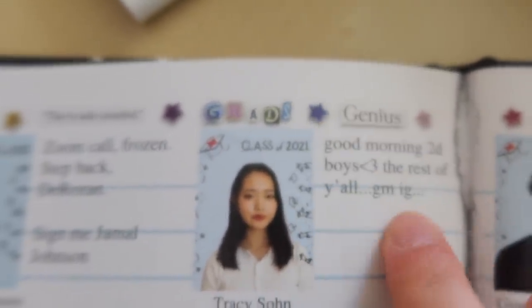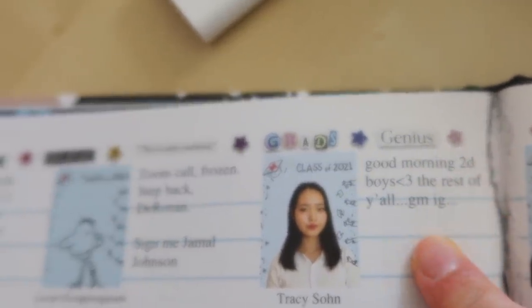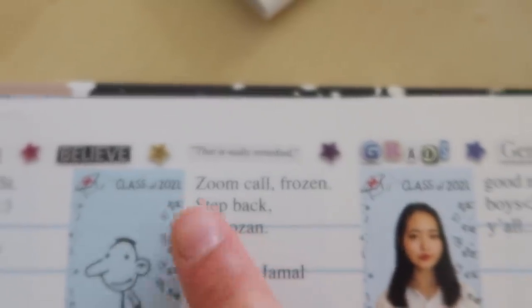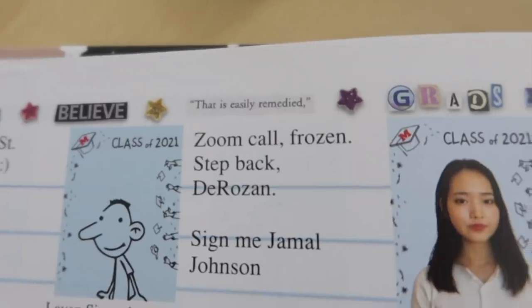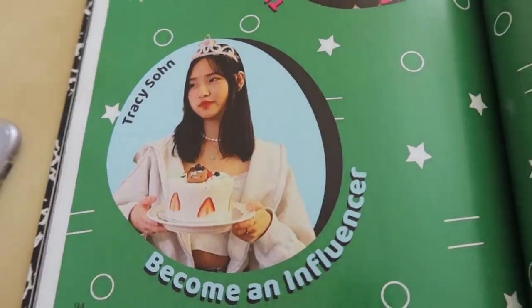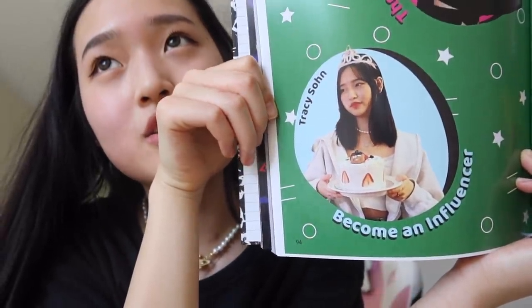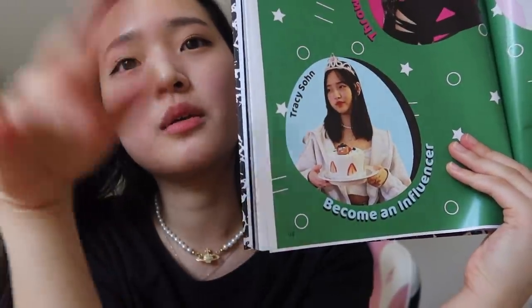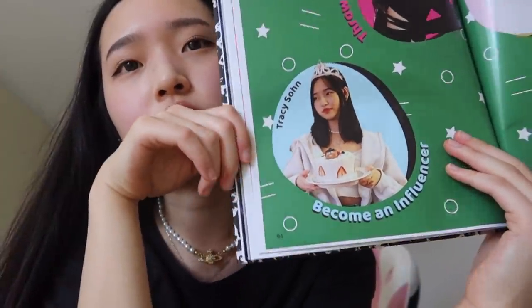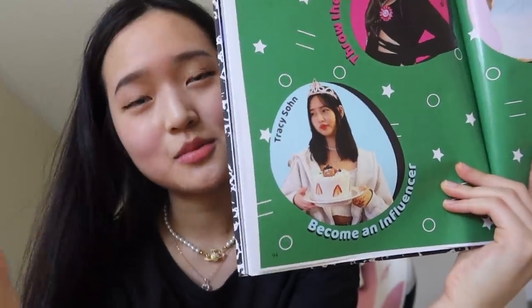Mine is so ugly — I didn't even wash my hair, I did it so last minute. I had no idea what to do for my quote so it says 'Good morning 2D boys, heart — the rest of y'all good morning I guess.' People who didn't take a picture just have Rodrick from Diary of a Wimpy Kid. There's also a 'Most Likely To' page and I got most likely to become an influencer. My friend on the yearbook committee chose the picture for me because I forgot to submit one.